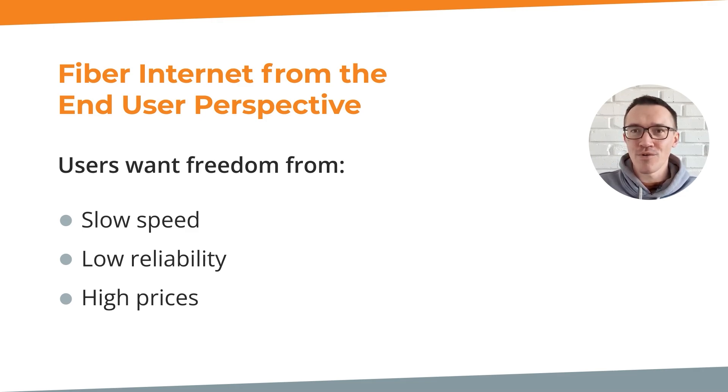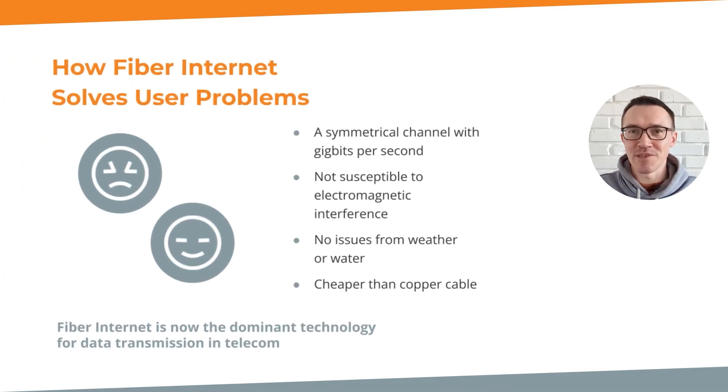How does optical fiber solve all of these problems? As for the connection speed, fiber internet offers gigabits per second on a symmetrical channel. Fiber internet is reliable because the signal is not susceptible to electromagnetic interference or noise, and the cable is not affected by the weather or water. The price is lower than copper cables. All these advantages have made fiber internet the dominant technology for data transmission in telecommunications.